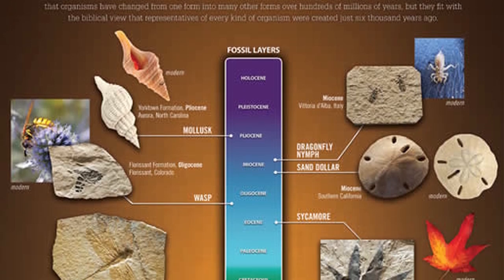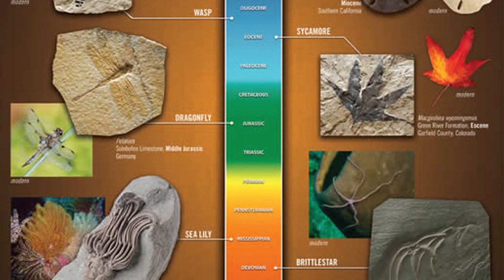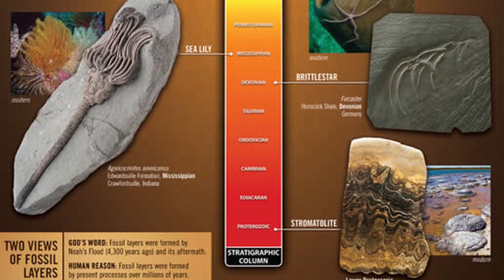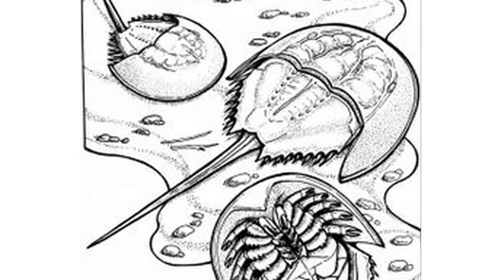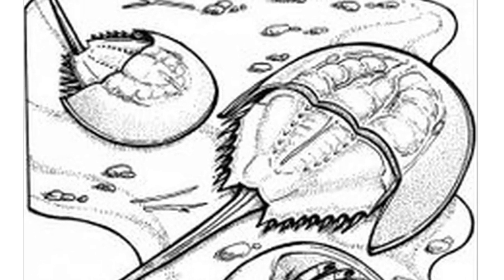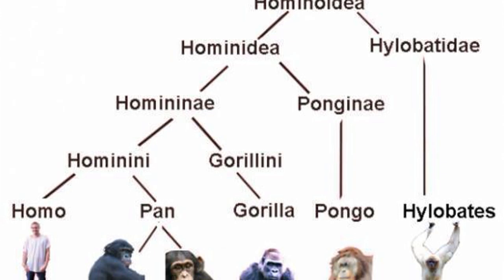When the subject of living fossils is brought up in a debate, I typically ask for an example of a fossil species that is unchanged today. Without fail, the answer I get is never a species. For example, horseshoe crabs are not a species, but rather a taxonomic family called Limulidae. This family contains several genera, which in turn contain multiple species. As an analogy, humans belong to the taxonomic family Hominidae,